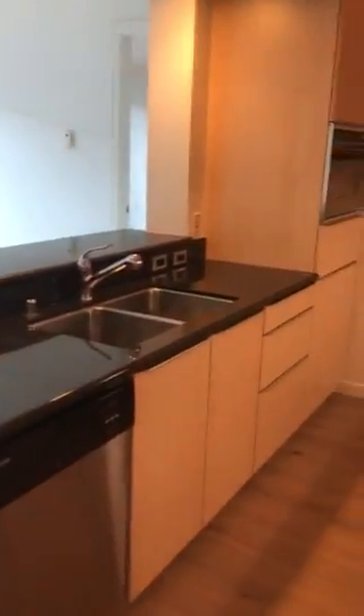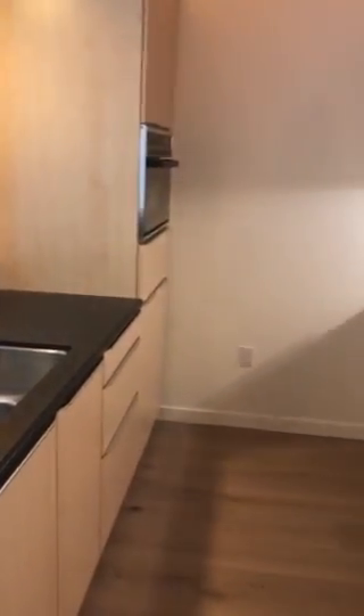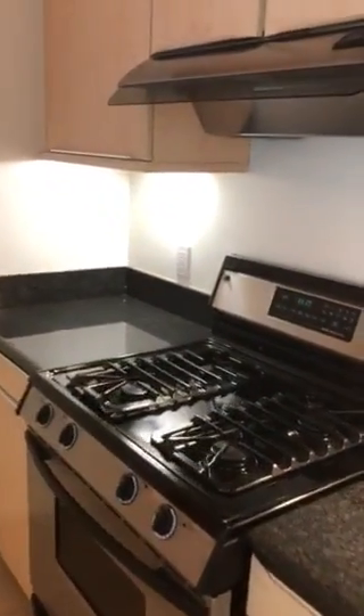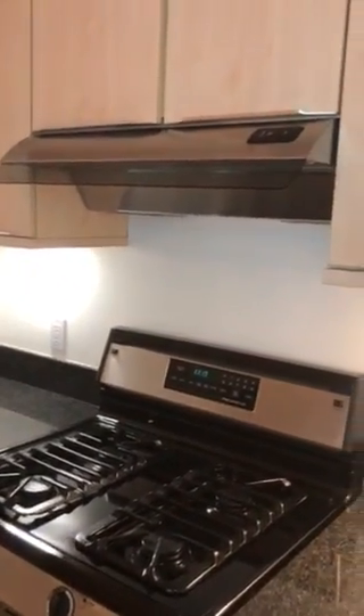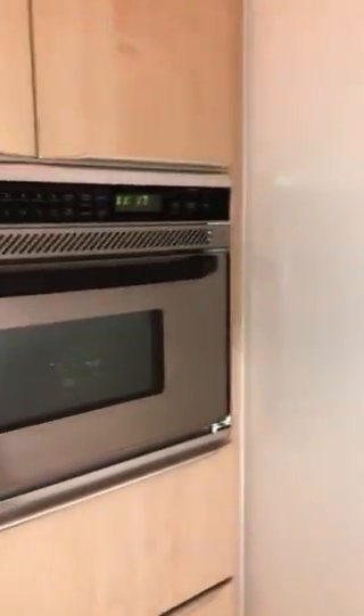The kitchen features black granite countertops, white maple cabinetry, Sub-Zero fridge, under cabinet lighting, gas cooking, a vent that vents out of the building, a built-in microwave, and a fabulous large eat-at counter.